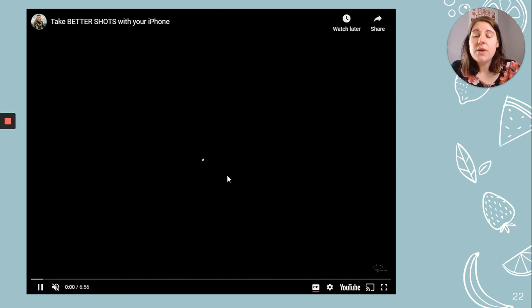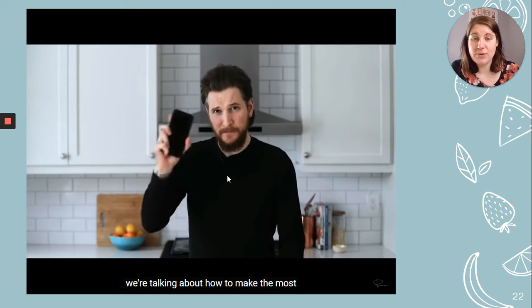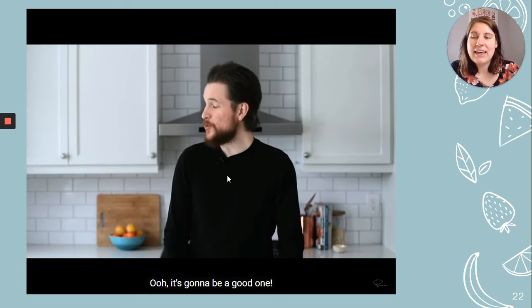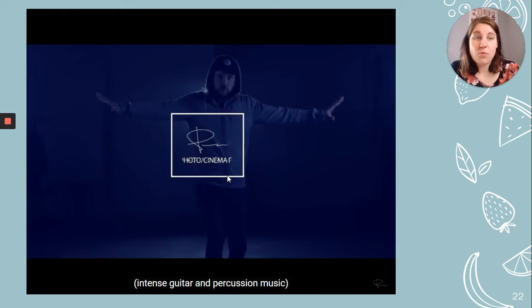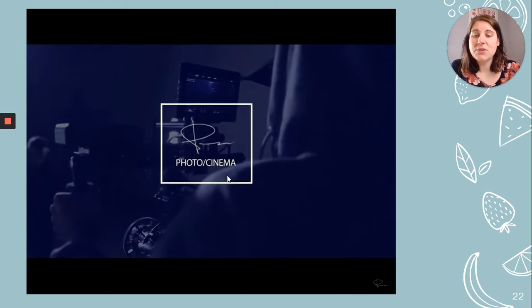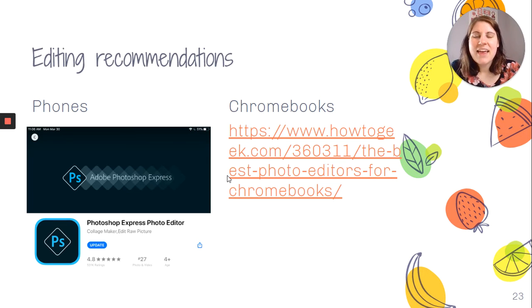This video will give you examples of how to take better photographs with your iPhone — check it out in the original presentation on Google Classroom for some tips. Adobe Photoshop Express on your phone is also a pretty good editing app. There's also an article about the best Chromebook photo editors that you can hopefully download on your Chromebooks.